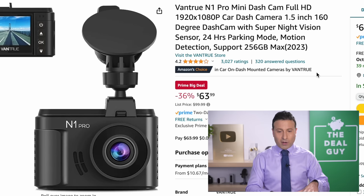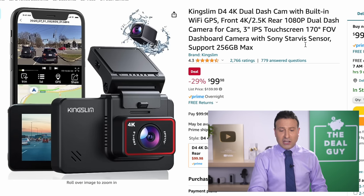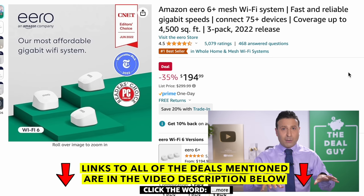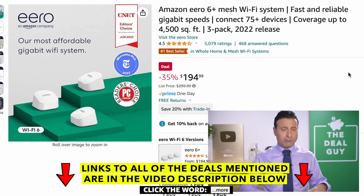The Vantrue N1 Pro Mini dash cam at $64 is a 36% price drop — a very reliable brand. If you are looking for something that has 4K, the $100 price from Kingslim is an option. The Amazon Eero mesh system — with a lot of smart devices connected in your home, smart doorbells, and cameras — at $195 is great. I happen to use the Amazon Eero mesh and I think it has the best app of the different Wi-Fi systems I've tested, although I don't love that they make you pay for some of the parental features.